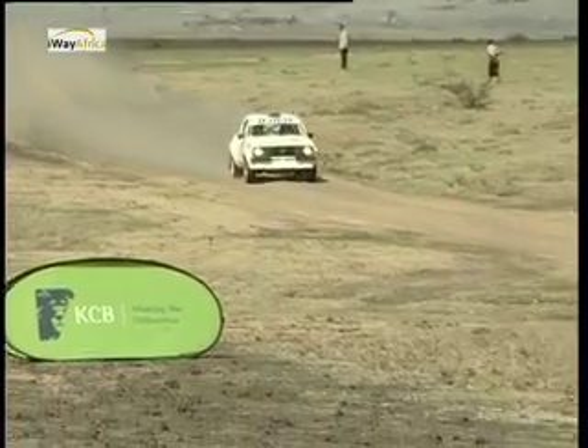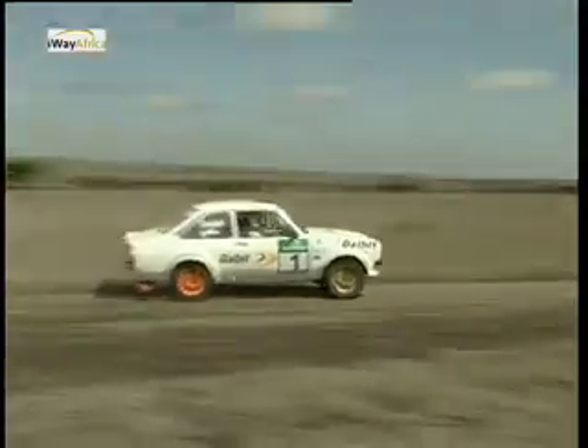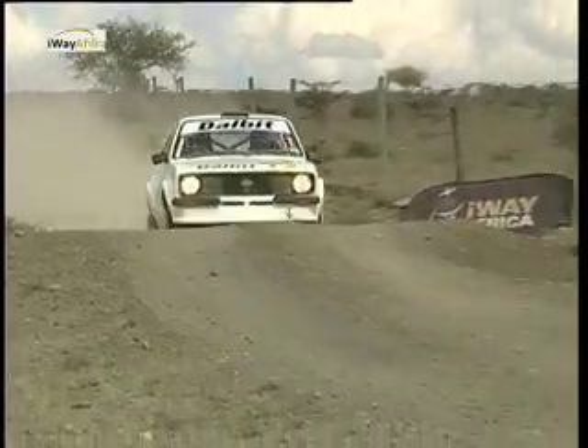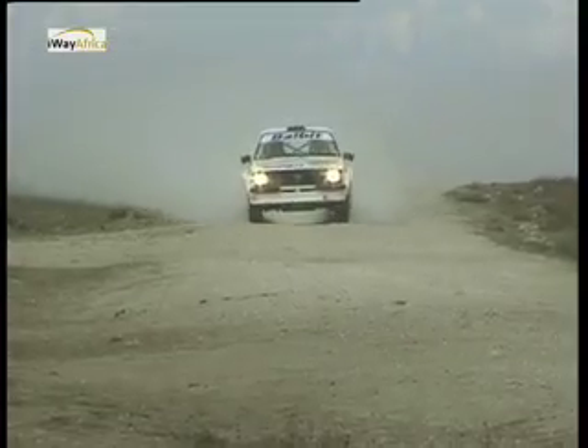As expected, the fastest of the classics were Alistair Kavaner and Gavin Lawrence in the Mark II Escort. They were faster than most of the group N cars, setting times just outside the top 10 and eventually finishing 11th overall.